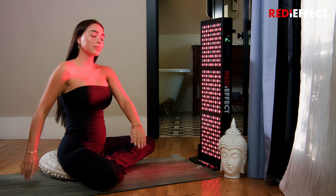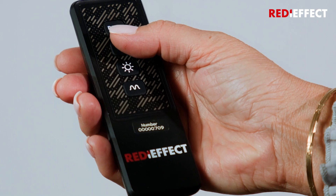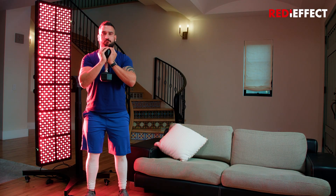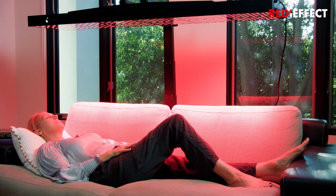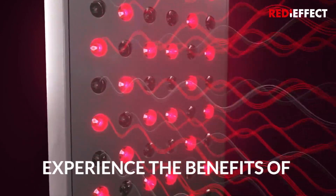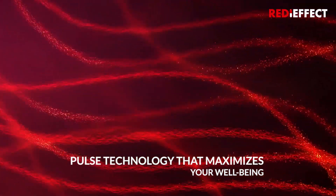Introducing the RedEffect panels, equipped with an advanced integrated digital control and timer system. Customization becomes a breeze, allowing you to manage your Red Light Therapy sessions with precision. Experience the benefits of near-gear frequencies and Pulse technology therapy that maximizes your well-being.